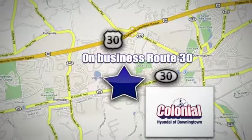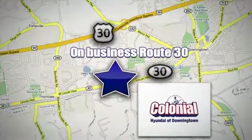We're conveniently located at 4423 West Lincoln Highway in Downingtown, Pennsylvania.